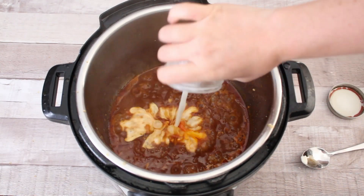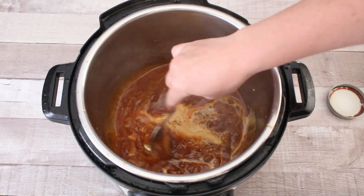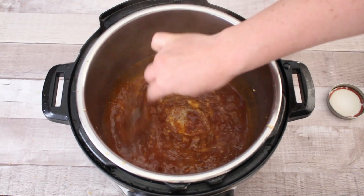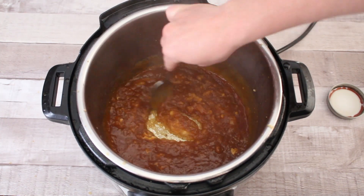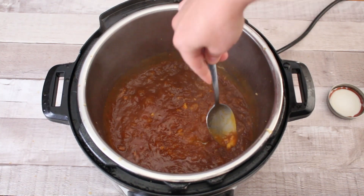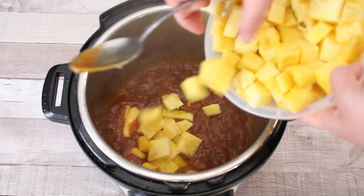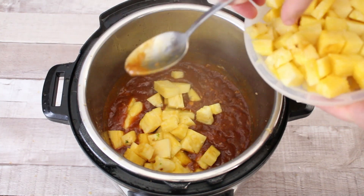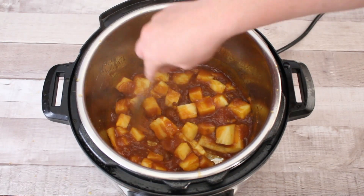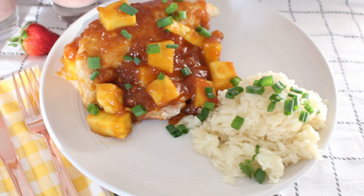Hit the sauté button on the juice in the bottom of the pan. Once it's boiling, add in your slurry mix of cornstarch and water and give it a good mix while it's boiling — the mixture should thicken up into a sauce from your pineapple juice and barbecue sauce. Once it's thick, add in about a cup of pineapple or a whole eight-ounce can, mix everything together, then scoop it on top of your chicken and serve. And there you have your Hawaiian chicken with coconut rice.